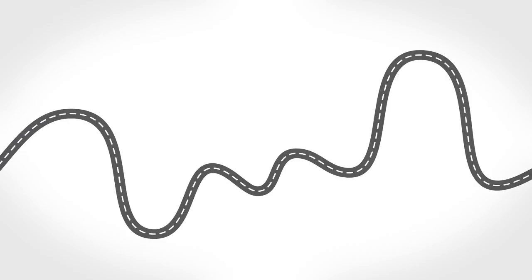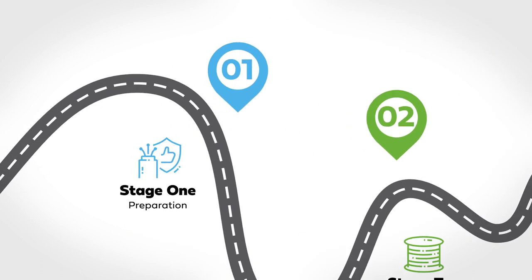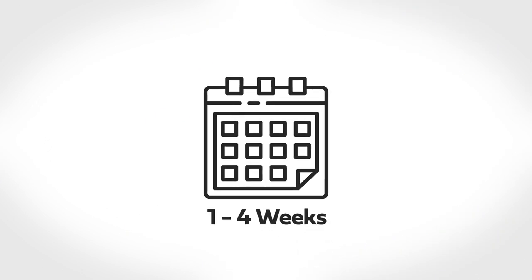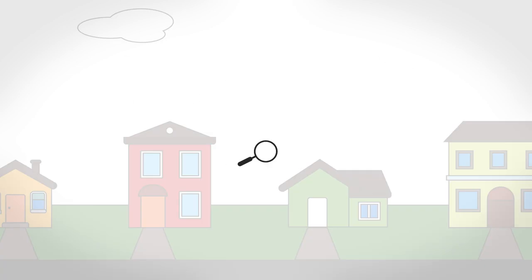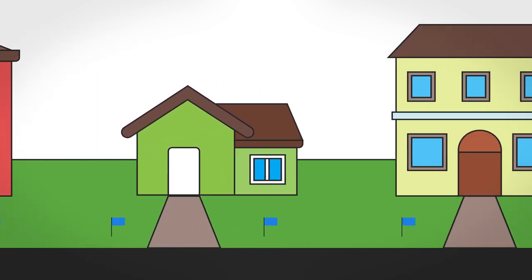Once we reach your neighborhood, we'll build our fiber network in four stages across several months. Stage one is preparation. It can take anywhere from one to four weeks. In this stage, we assess the site, design the network, and mark existing utilities with flags or temporary paint.